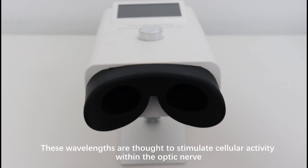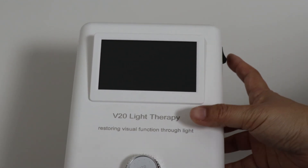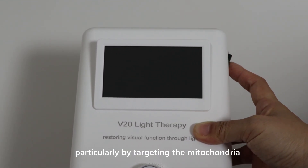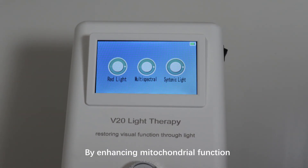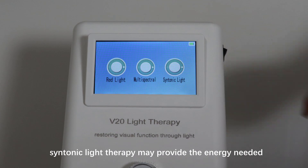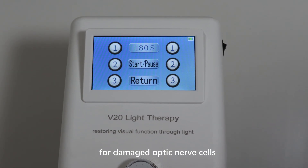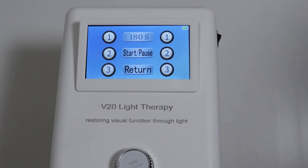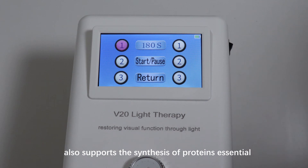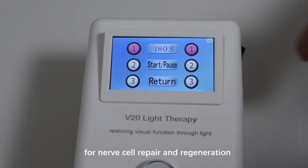These wavelengths are thought to stimulate cellular activity within the optic nerve, particularly by targeting the mitochondria, the cell's energy-producing structures. By enhancing mitochondrial function, Syntonic Light Therapy may provide the energy needed for damaged optic nerve cells to repair themselves or maintain their functionality. Improved cellular activity also supports the synthesis of proteins essential for nerve cell repair and regeneration.